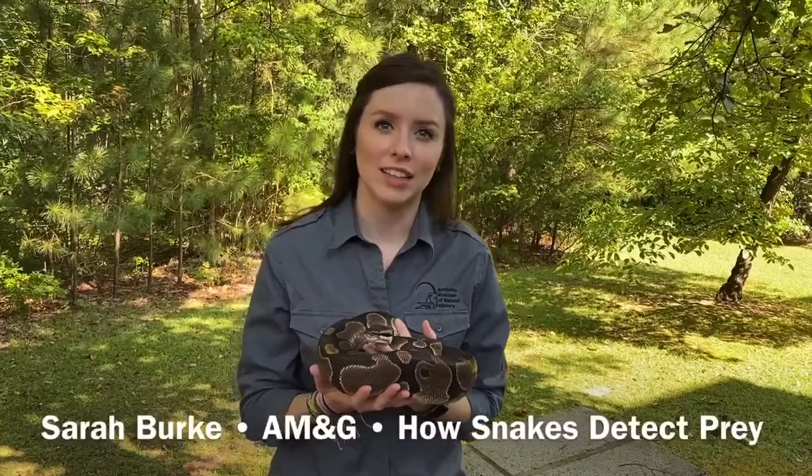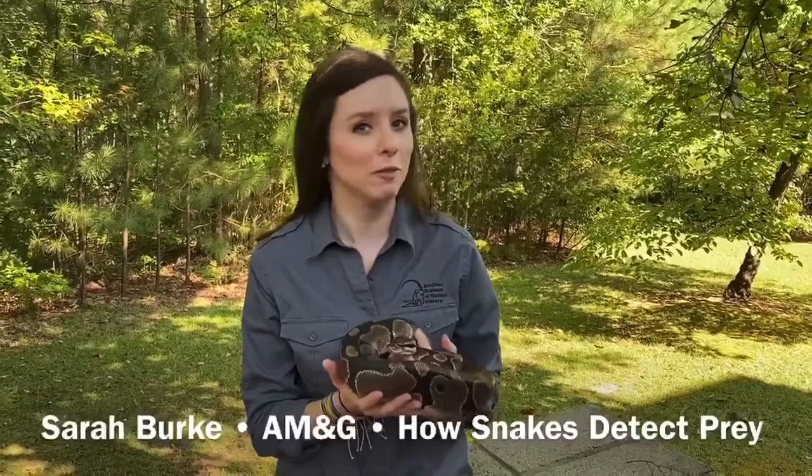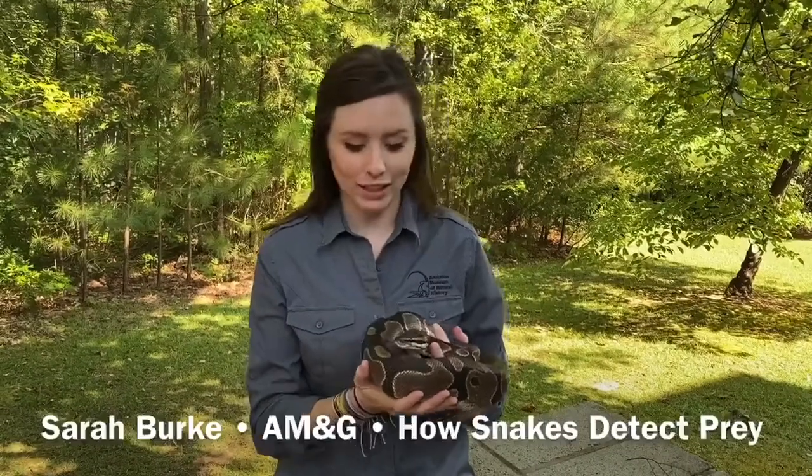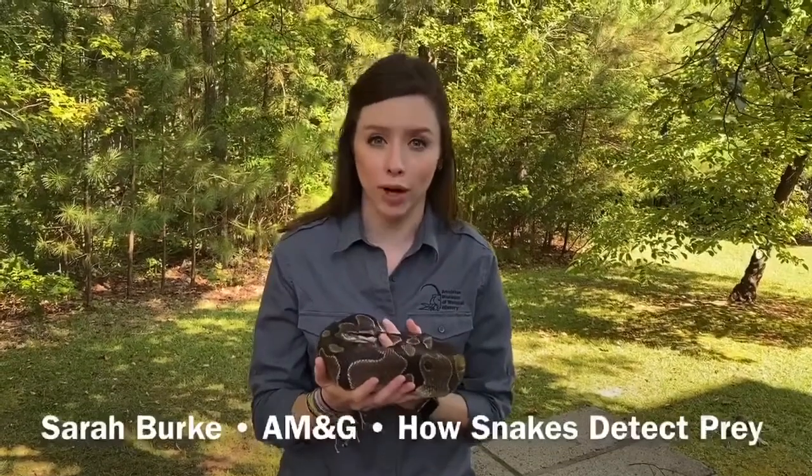Hi everyone, my name is Sarah. I'm the Assistant Director for the Anderson Museums and Gardens and today I'm joined with a few of our ambassadors. Right now we have Babette, a ball python, and we thought we'd talk a little bit about how snakes detect their prey.